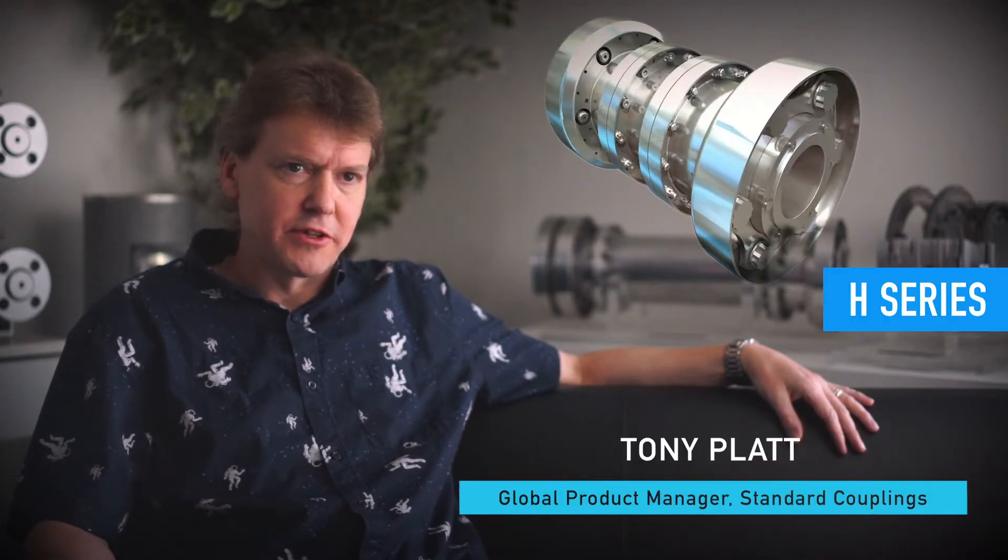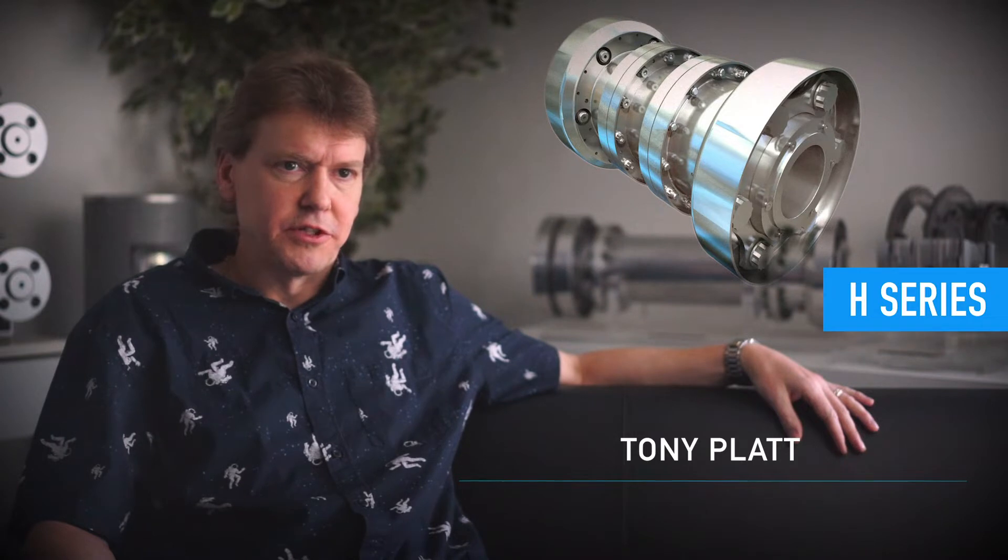We have various coupling offerings available. You have the H series high performance flexible disc couplings, which were designed for API 671 and are supplied into the oil and gas, chemical, and marine markets. The T series flexible membrane coupling comes in various arrangements to cover API 610 spacer and close coupled applications.